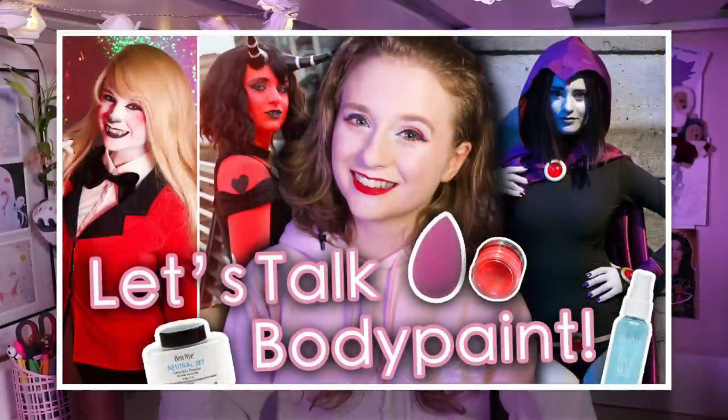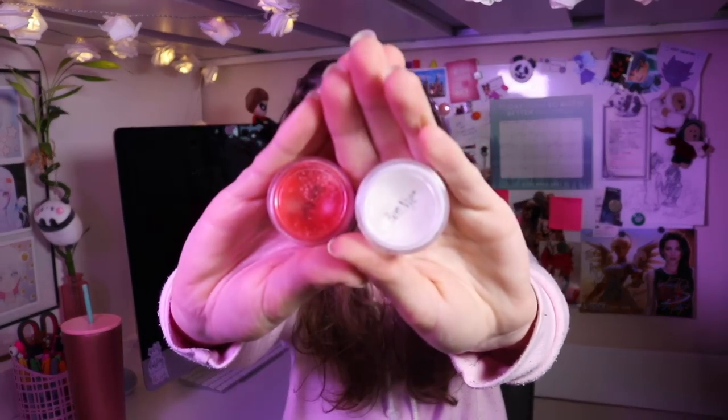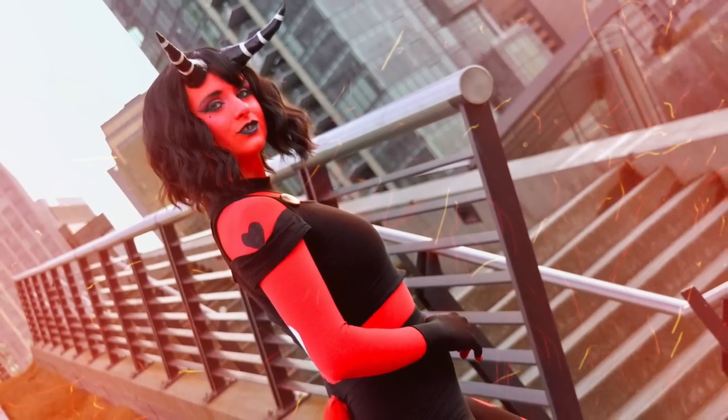Continuing with Ben Nye — I do have a full body paint video linked above if you want more depth — but quickly, my favorite body paint is the Ben Nye FX cream color. I use a beauty blender, dip it in, and pat it all over my face. It's a really solid product, really well pigmented, especially the white. Finding a well-pigmented white body paint is really difficult, but this is professional grade. I use the white for my Charlie cosplay and the red for Millie, and I've been really happy with both. Strongly recommend.